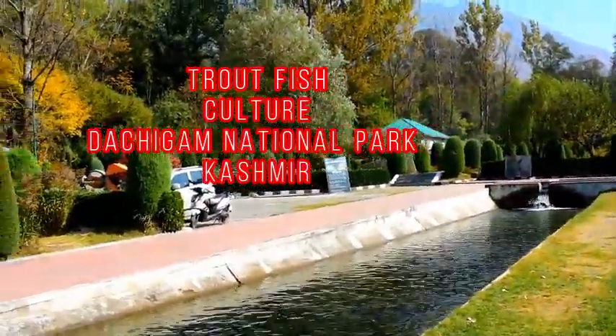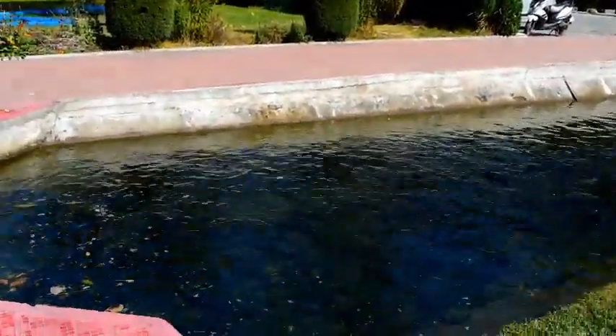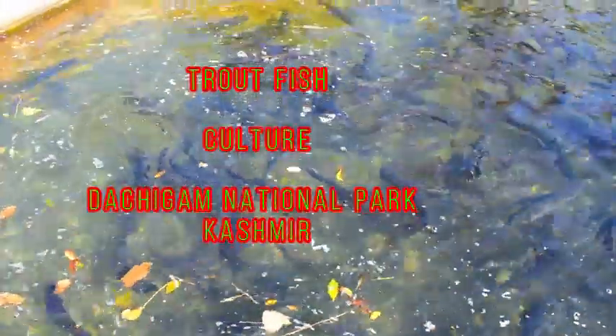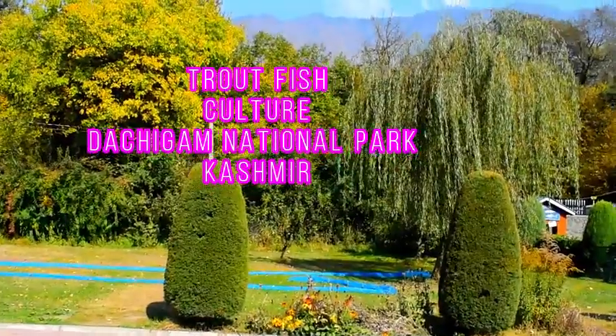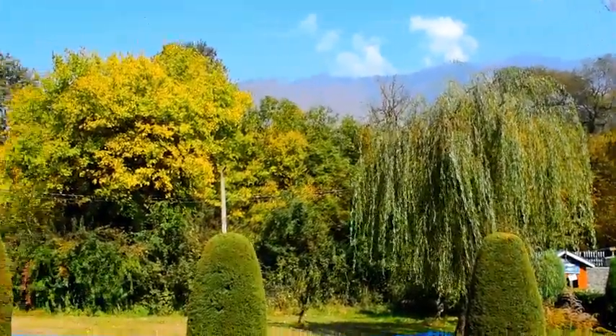Dachagam National Park is located 22 kilometers from Srinagar, Jammu and Kashmir. It covers an area of 141 square kilometers. The name of the park literally stands for '10 villages,' which could be in memory of the 10 villages that were relocated for its formation.